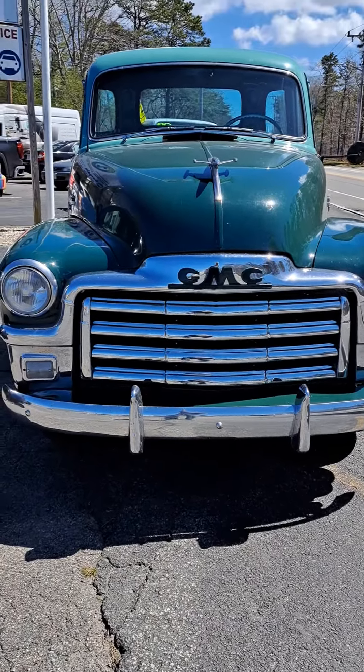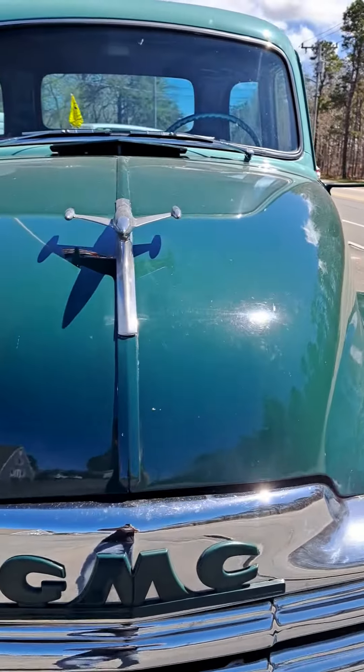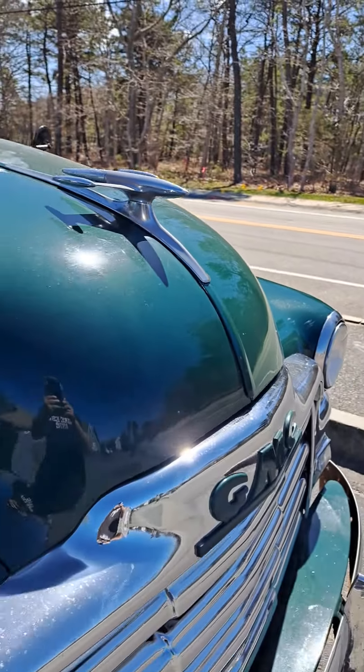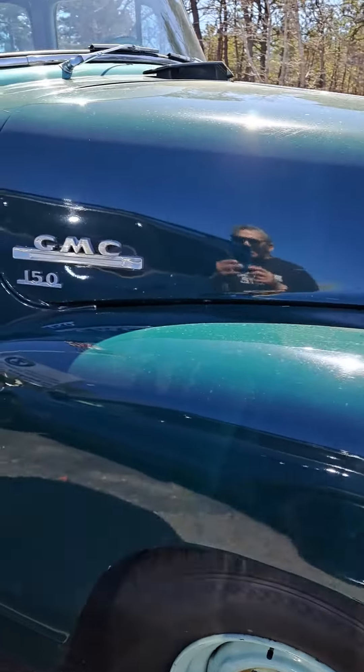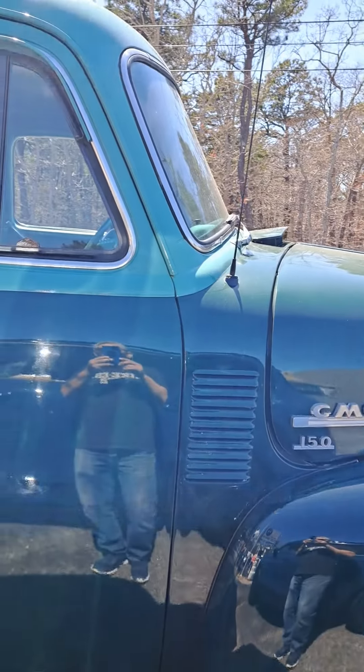Here's another one, another beauty. This is an old GMC right here. Look at the body line on it — it looks like a jet. It's an old pickup truck, a GMC 150. Wow, this thing is unbelievable, man.